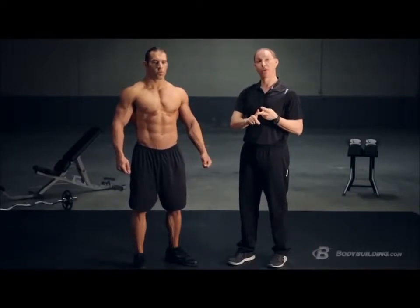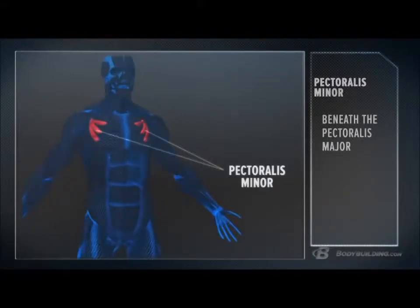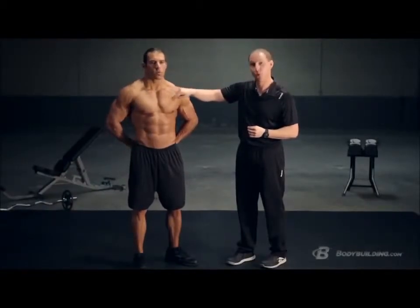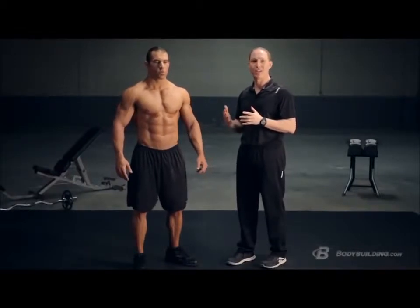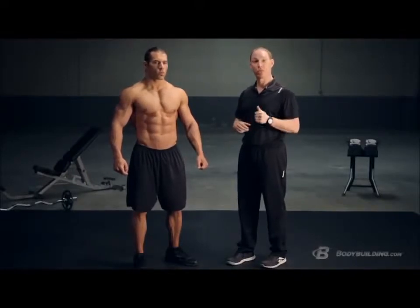The second muscle group we're going to focus on is the pec minor. This is a really small muscle group you're probably not going to spend a lot of time developing. It runs from a little bony prominence on the top of your scapula called your coracoid process, comes down and attaches to ribs three, four, and five on your rib cage. It's mostly there for improving your breathing and respiration.